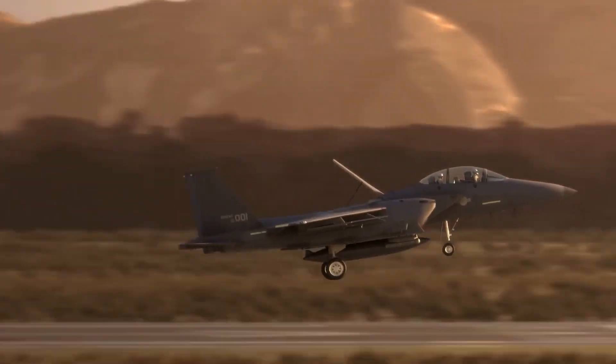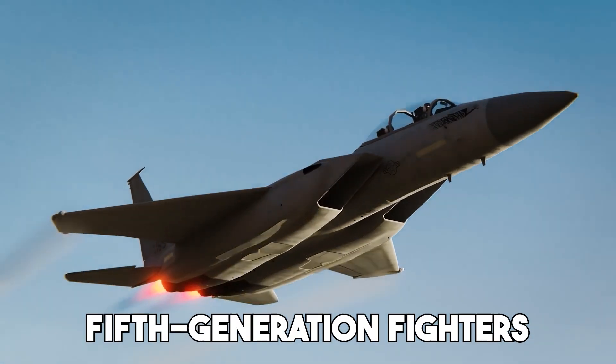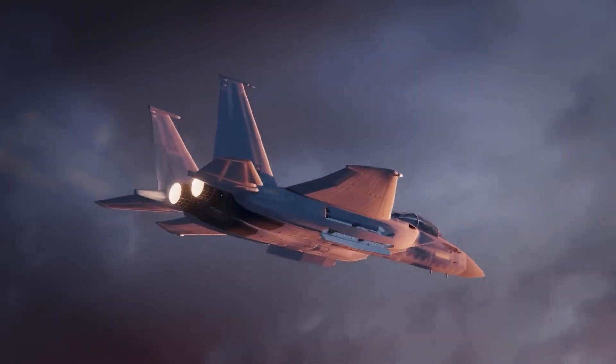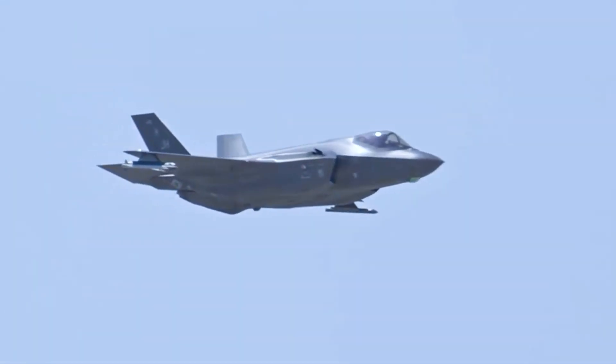Why? Because it offered something rare: a combination of proven combat performance with modern stealth features. Unlike 5th generation fighters that were built from scratch, the Silent Eagle was an evolution. It promised to bridge the gap between 4th and 5th generation technology, and that got everyone's attention.